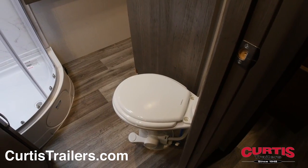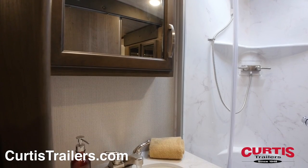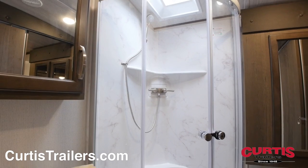The bathroom holds a porcelain step flush toilet, residential-style faucet set beneath a mirrored medicine cabinet, and a skylight shower.